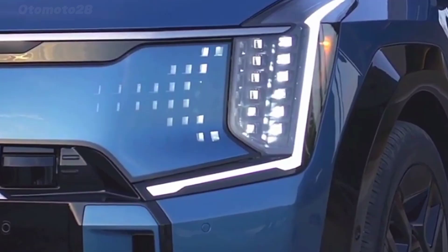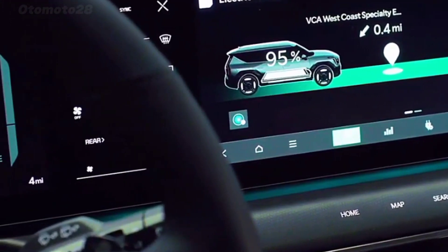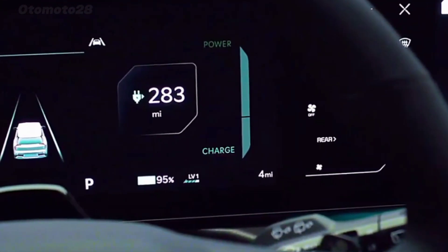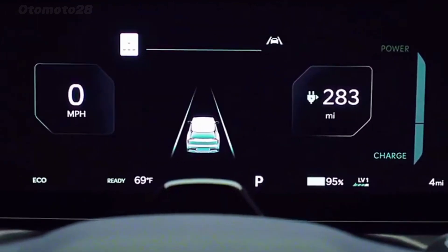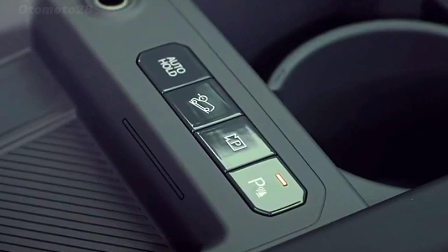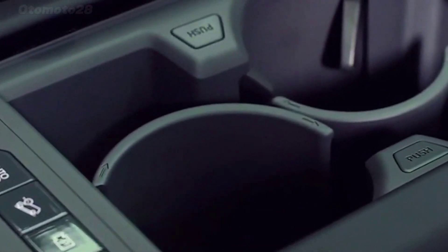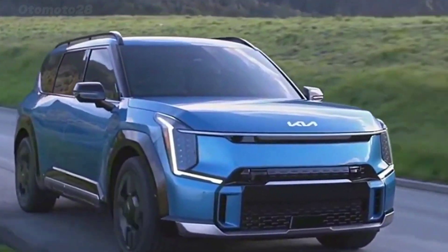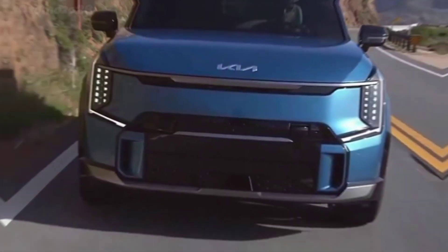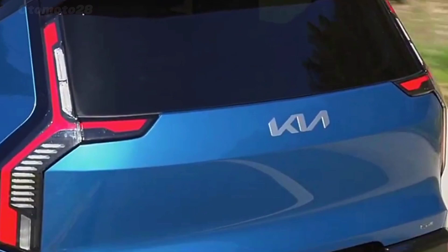The 2024 Kia EV9 price starts at fifty-six thousand dollars. It features a single rear-mounted electric motor that makes 215 horsepower. Adding a bigger battery, its peak power drops to 201 horses. Kia claims the former will hit 62 miles per hour in a leisurely 8.2 seconds, and the latter will need a slothful 9.4 seconds.